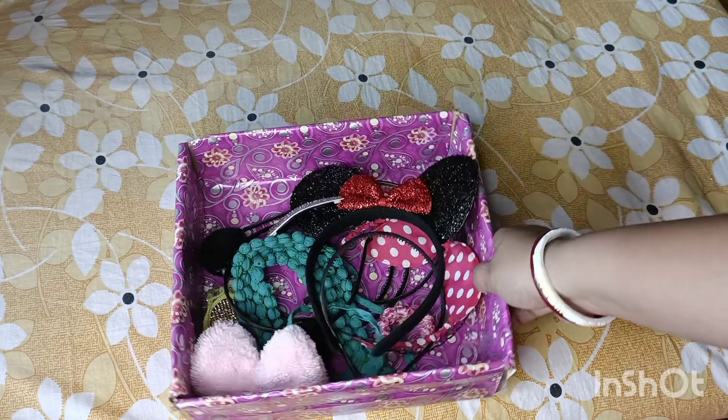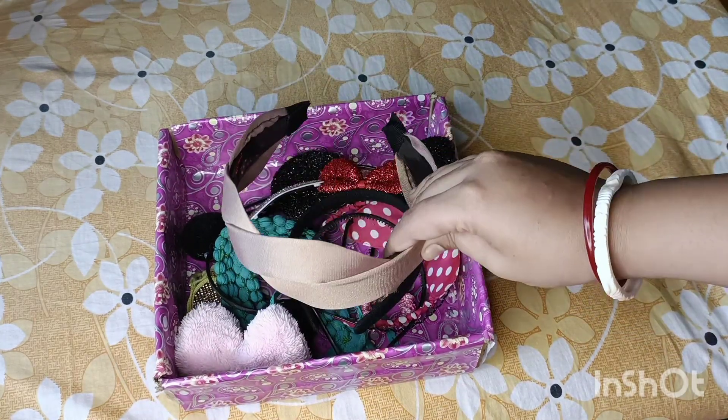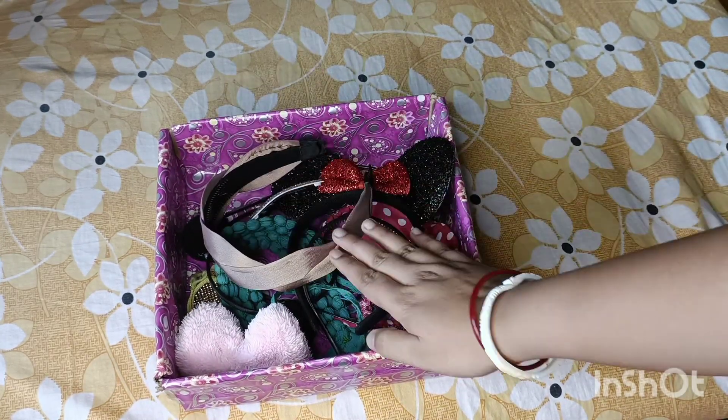This is a gift wrap and I will do a gift wrap with this paper and I will keep my hair band together.